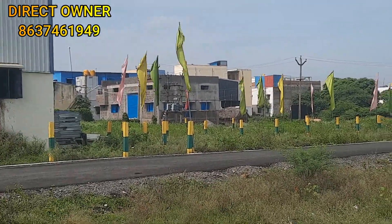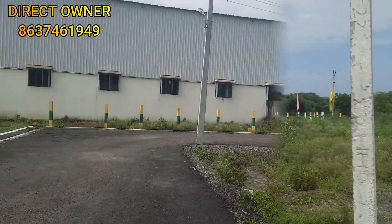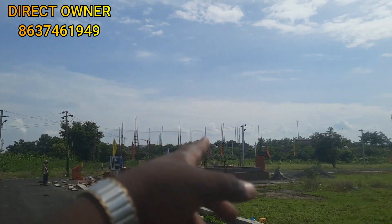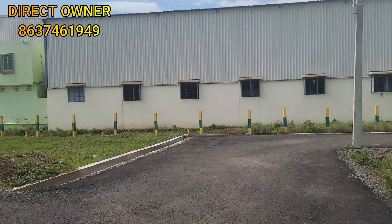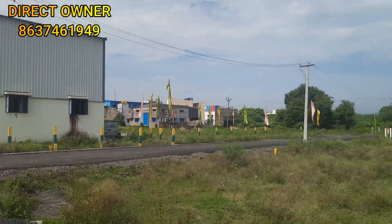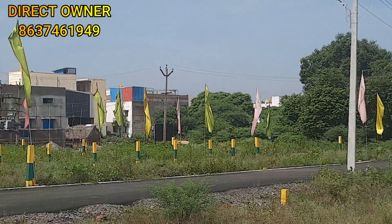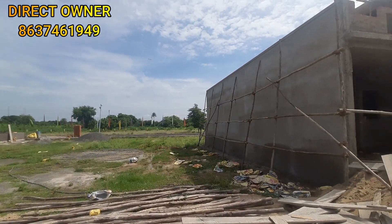The construction site is a very developed area. Phase 2 will be launched soon. This is a development area with a car facility only 2 km away, based on 108 units.